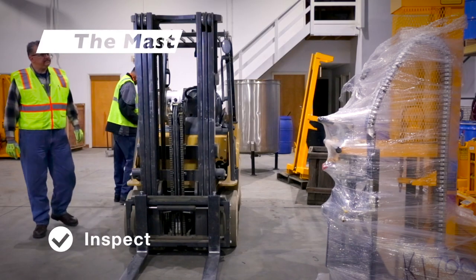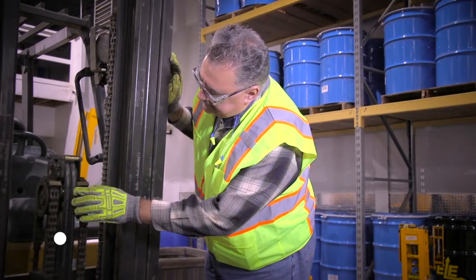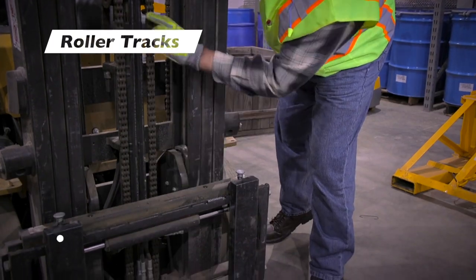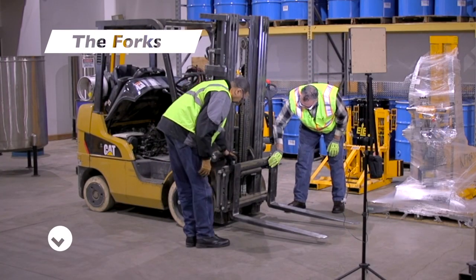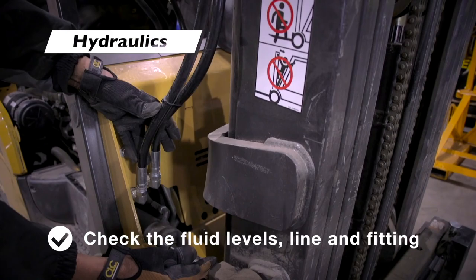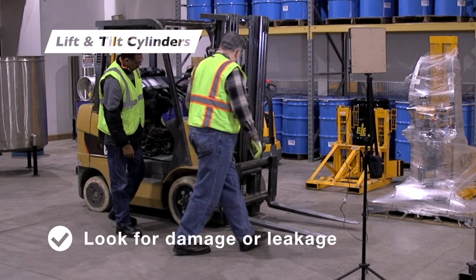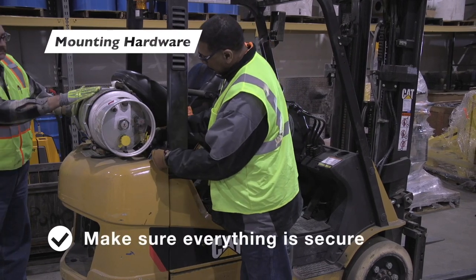Inspect the mast for broken or cracked weld points and any other obvious damage. Make sure roller tracks are greased and chains are free to travel. Make sure the forks are equally spaced and free from cracks along the blade and at the heels. Check the hydraulic fluid levels and hydraulic lines and fittings for excessive wear or crimping. Look at the lift and tilt cylinders for any damage or fluid leakage, and inspect mounting hardware to make sure everything is secure.